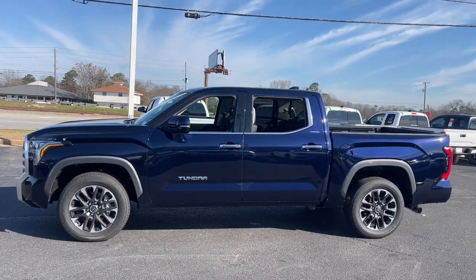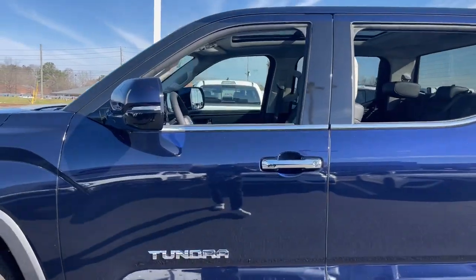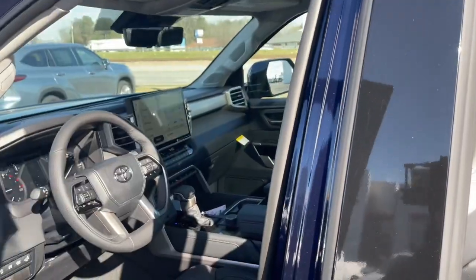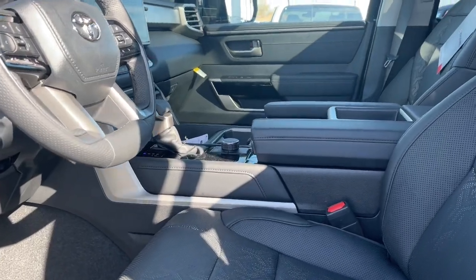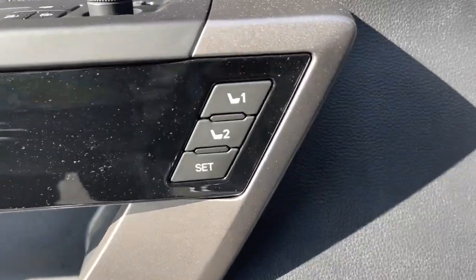The following are some of this vehicle's highlighted options: navigation system, keyless entry, heated mirrors, satellite radio, power passenger seat, fog lamps, dual-zone AC, steering wheel audio controls, power driver seat, alarm.